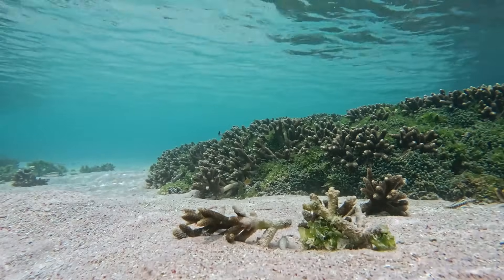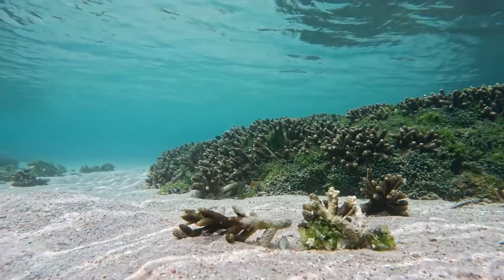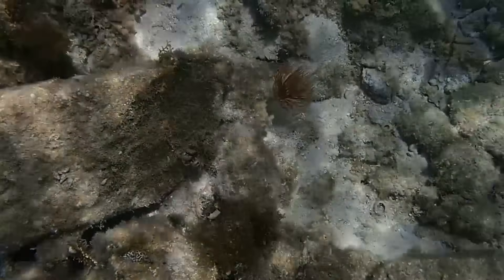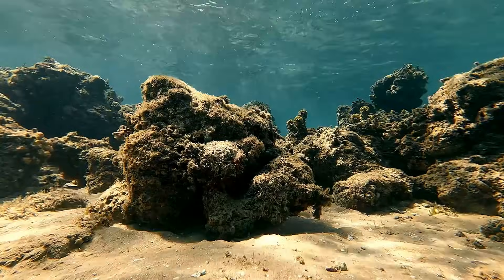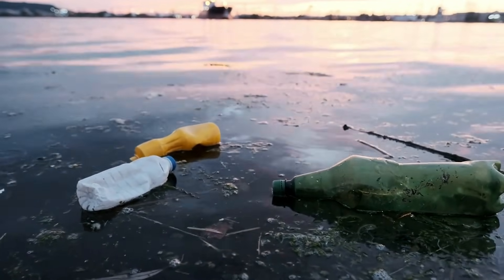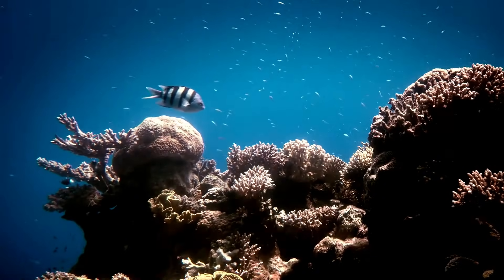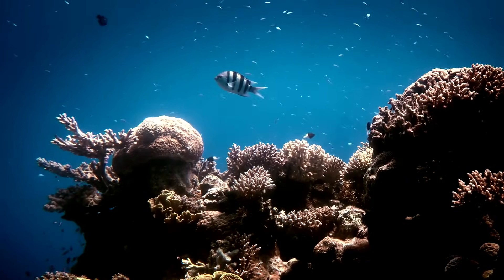Beneath the surface, the situation was even worse. The loose tires had become destructive forces, acting like giant rubber bowling balls that collided with and destroyed coral reefs that had taken decades to grow. The once vibrant ocean floor was transforming into a wasteland of scattered debris. When scientists ventured underwater to investigate, they were stunned by the devastation. A marine scientist from the University of Miami described the scene as resembling a war zone. Tires were everywhere — piled on the seabed, lodged between rocks, and even wrapped around the flippers of struggling sea turtles.